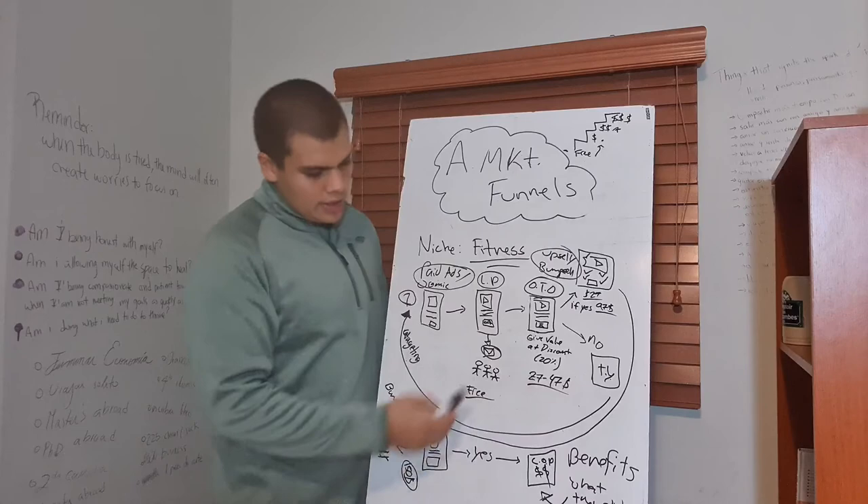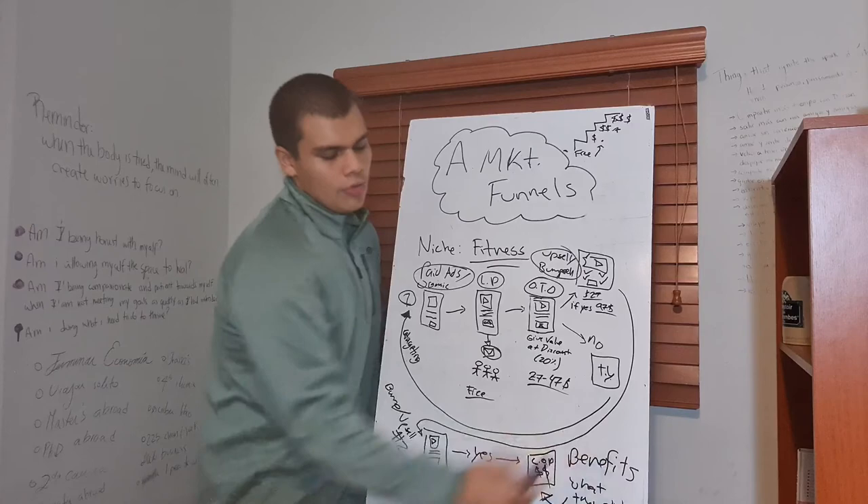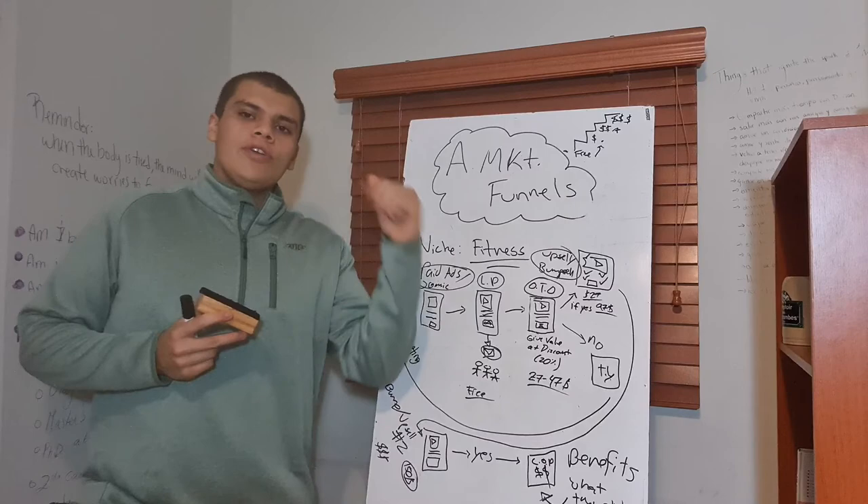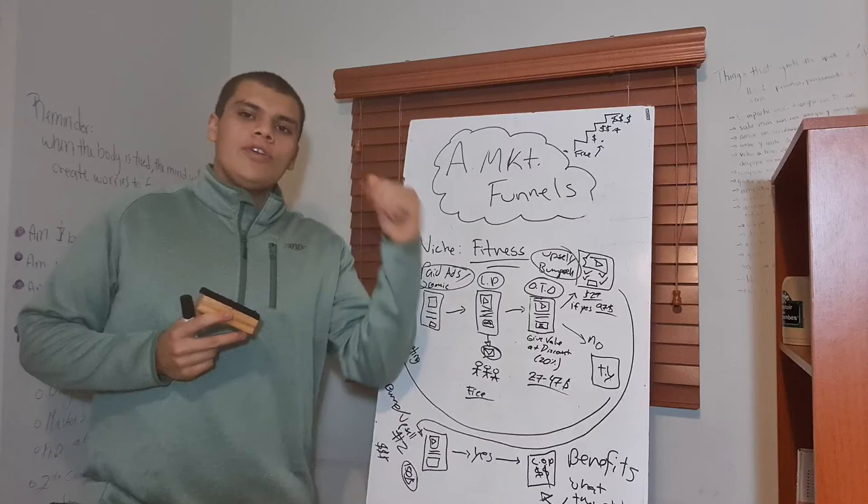You're also going to talk about what they didn't receive. It is important for you to highlight: by getting all of these things, you got those benefits and you're going to see those benefits. By not getting the upsell one or upsell two, you highlight that in the checkout page. So you say: thank you so much for buying our product — you will receive these items; however, you won't receive these benefits which are the benefits of the upsells.